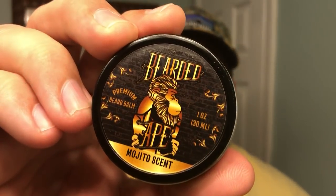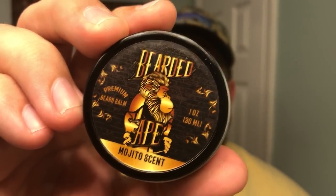They offer 100% organic oils, which is something you're not gonna find with every single company out there. Bearded Ape was nice enough to send me one ounce of their Mojito beard oil as well as one ounce of their Mojito beard balm. They also sent me some samples that I've gone through and absolutely loved — all their different scents. But let's jump into this Mojito beard oil.